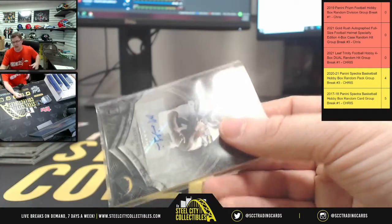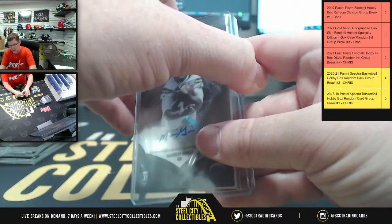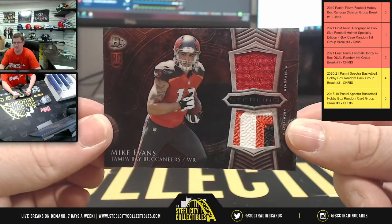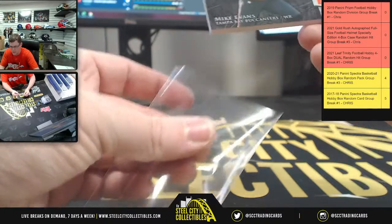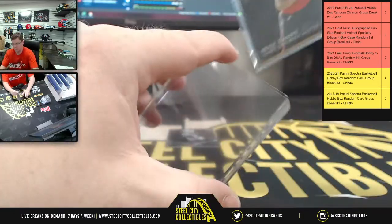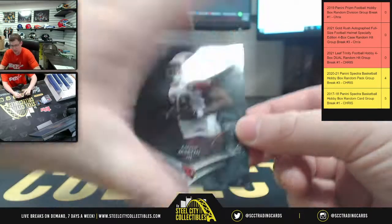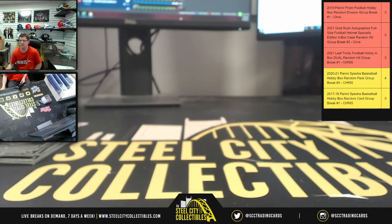Here we go — got another nice receiver, two patches coming in. He is now a Super Bowl champion — Tampa Bay's own Mr. Mike Evans. Very nice Tampa Bay patches as usual. Those are player worn memorabilia. Mike Evans. And then lastly, you got Mr. Kareem Martin for the Cardinals. Appreciate you, Levi — get this uploaded to YouTube for you.